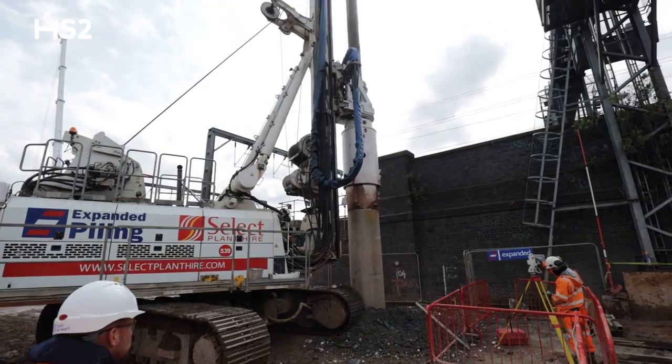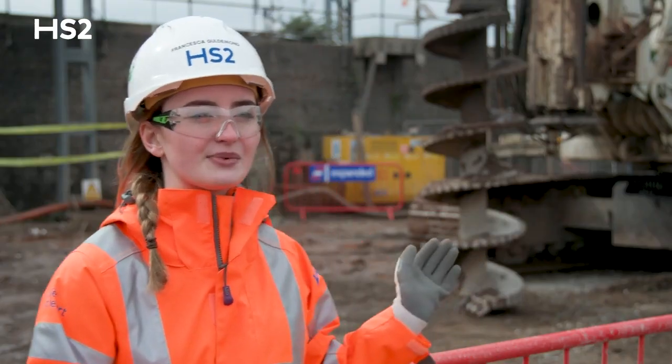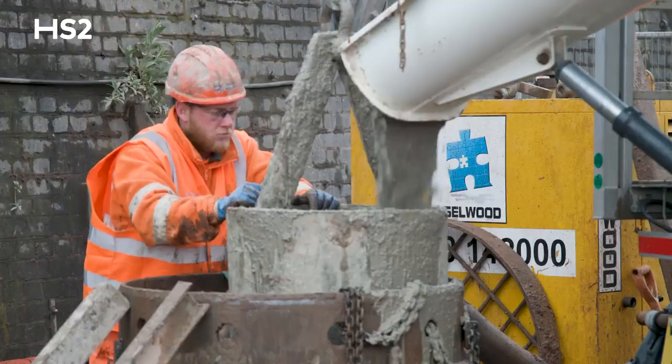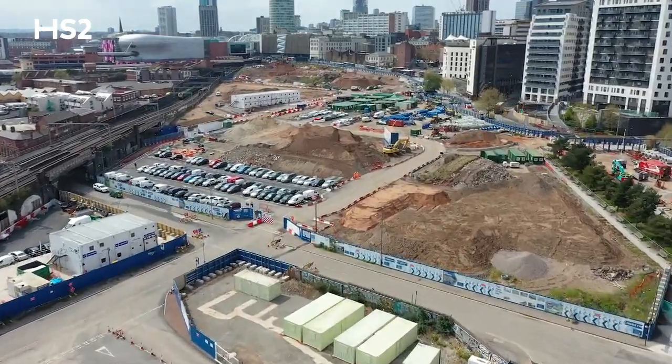The piling going on behind us is going to enable us to install deep drainage right alongside the Network Rail wall. We're doing these works to make sure that the existing Network Rail line remains safe during our works. We've got the Eastern Utility Corridor, where we've installed our utilities, making sure that it's out of the way for all of the piles.